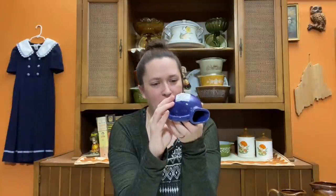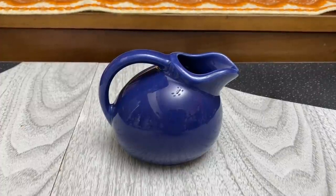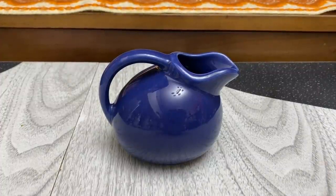I also decided to pick up this little personal creamer — it's pretty small. It's a gorgeous cobalt blue, USA pottery, really great quality and pretty heavy duty. Only $3, so I thought that was a pretty great deal and went ahead and picked that up.